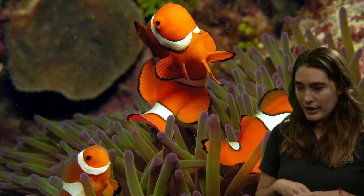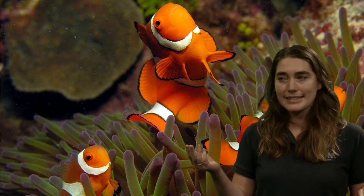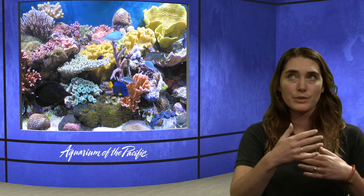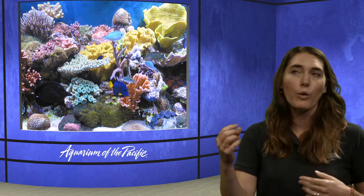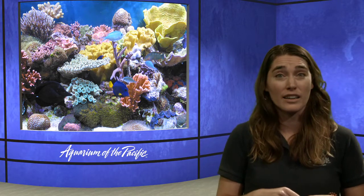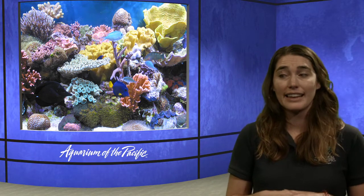Everett is asking how fish get oxygen out of the water through their gills. Water goes through their mouth and passes over their gills. The gills have structures that allow oxygen to diffuse into them from the water — there is oxygen in water, and their gills are just adapted to being able to extract it. Really great question, Everett.